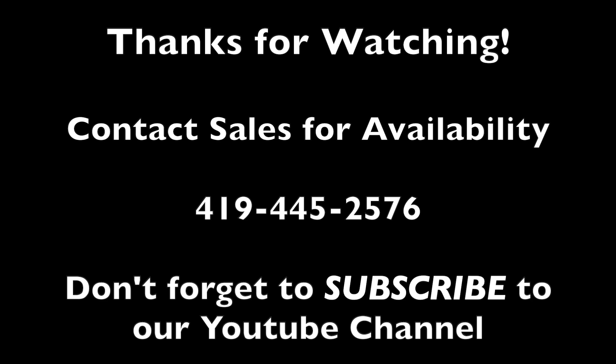Thanks for watching, guys. Contact our sales department for availability — we hope these trucks are going very quickly. Be sure to like and subscribe to our YouTube channel in the link below.